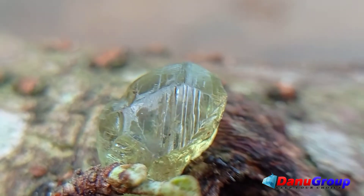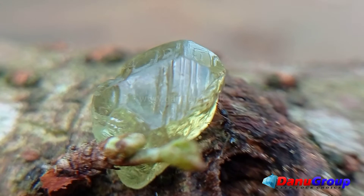Origin: Sri Lanka. Mining location: Rakwana, Sri Lanka.